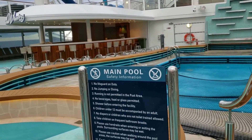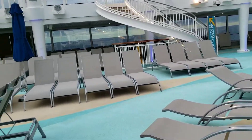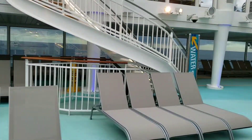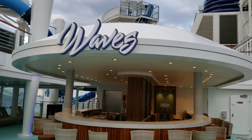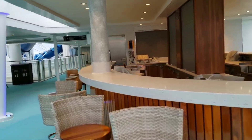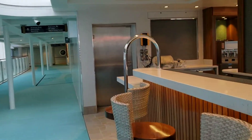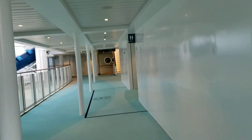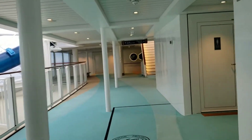This is the main pool. There's another one a little bit forward. We are continuing to walk across to starboard side, and we are going to backtrack a little bit and walk past Waves Bar. This bar has not been open since we left Southampton. There's been no point in opening it because there's really been no one out here. I've come out here a few times just to check the weather and see what's going on, but there's no one out here.